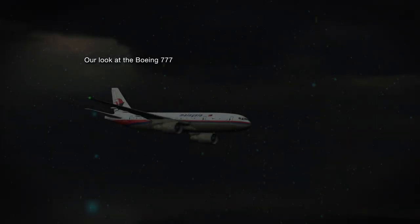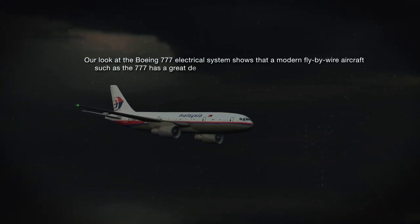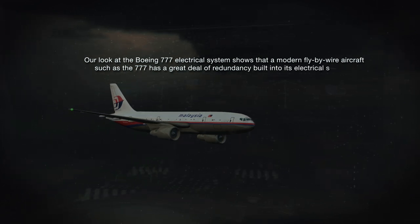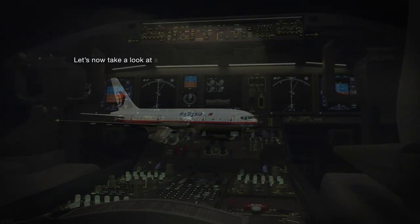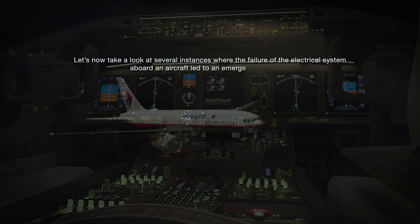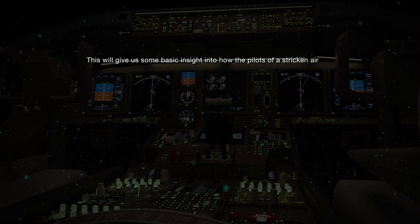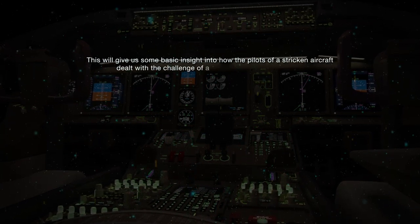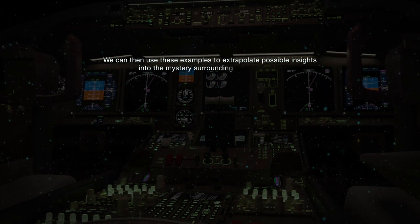Our look at the Boeing 777 electrical system shows that a modern fly-by-wire aircraft such as the 777 has a great deal of redundancy built into its electrical system. Without electrical power, the plane is unable to stay in the air for very long. Let's now take a look at several instances where the failure of the electrical system aboard an aircraft led to an emergency situation. This will give us some basic insight into how the pilots of a stricken aircraft dealt with the challenge of an impaired electrical system, which we can then use to extrapolate possible insights into the mystery surrounding flight MH370.